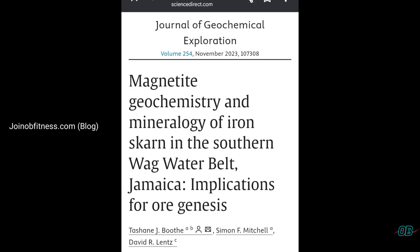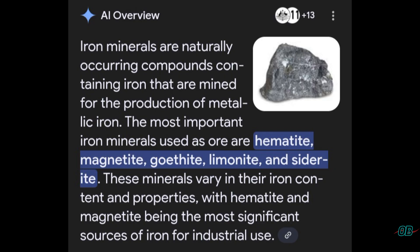Tashane in her 2023 paper highlights that the area of Mavis Bank does have significant quantities of magnetite minerals. In terms of iron minerals, there exist key minerals such as hematite and magnetite — these two minerals were highlighted in Tashane's paper.